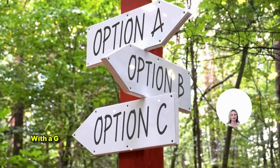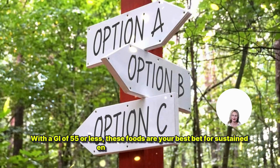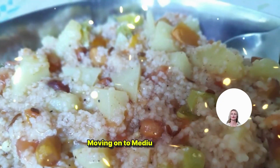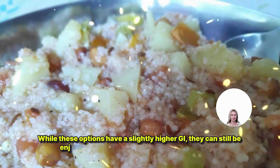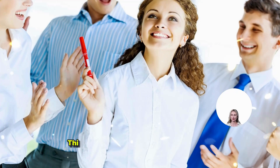Moving on to medium GI foods. While these options have a slightly higher GI, they can still be enjoyed in moderation as part of a balanced diet. Think brown rice, couscous, and pineapple. These foods provide a moderate boost in energy without causing dramatic spikes in blood sugar.